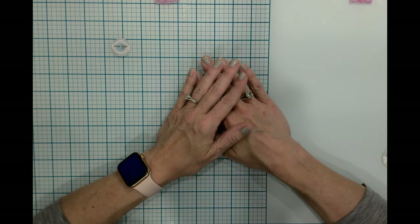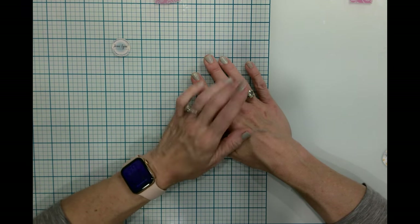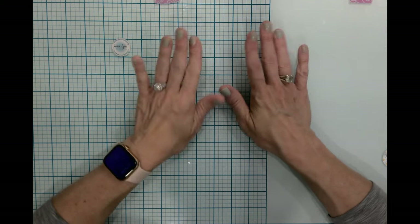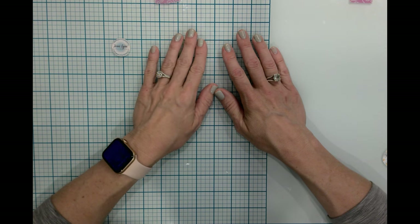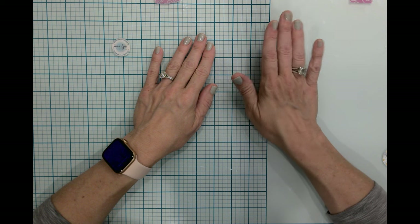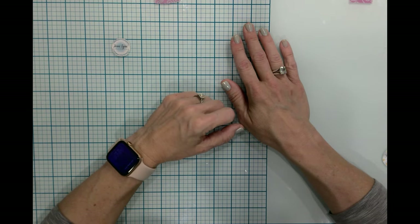Today is not going to be a craft but rather a craft haul. September is my birthday month — yes, I did say birthday month — and between my personal budget, birthday budget, and birthday gifts, I was able to amass a large amount of craft supplies. I have crafts from Joann, Scrapbook.com, Simon Says Stamp, Amazon, Waffle Flower Crafts, and Spellbinders. So let's go ahead and check out all of the good things.